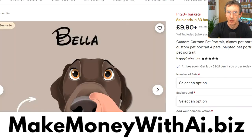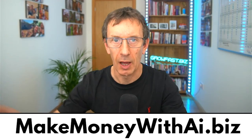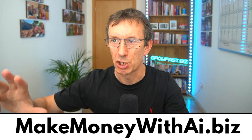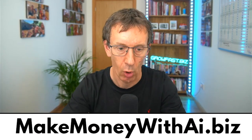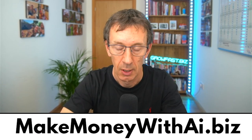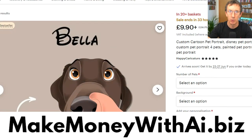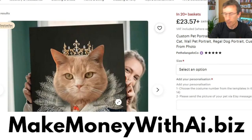I show you how to do it all step by step — how to set up your storefront — it's free training at makemoneywithai.biz. I want to help as many people as possible fire their boss. I fired my boss in the year 2000 and haven't worked for anyone since. I've been selling digital products online since 2000 and made several million dollars. My mission is to help you fire your boss and get your own thing going.